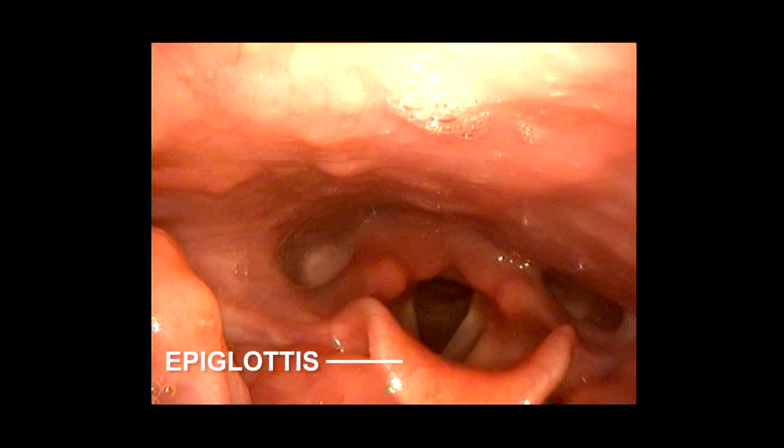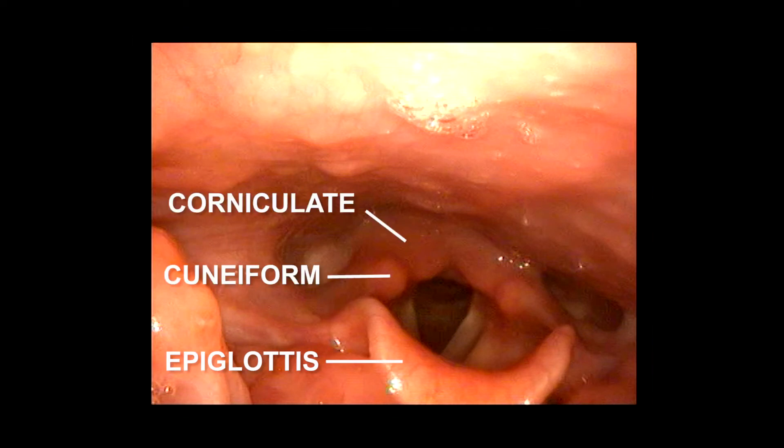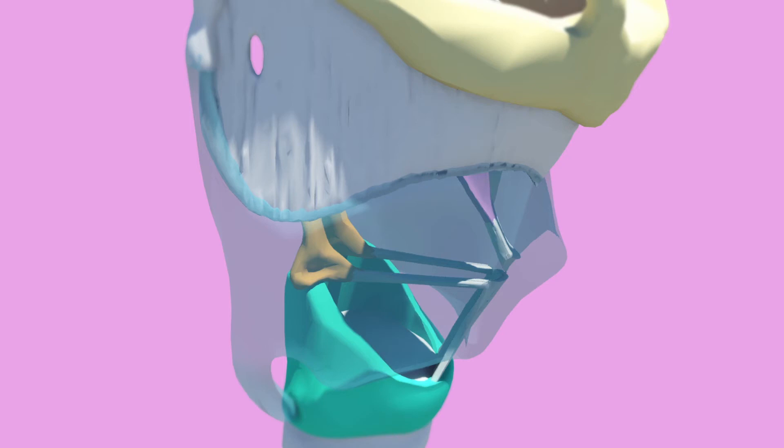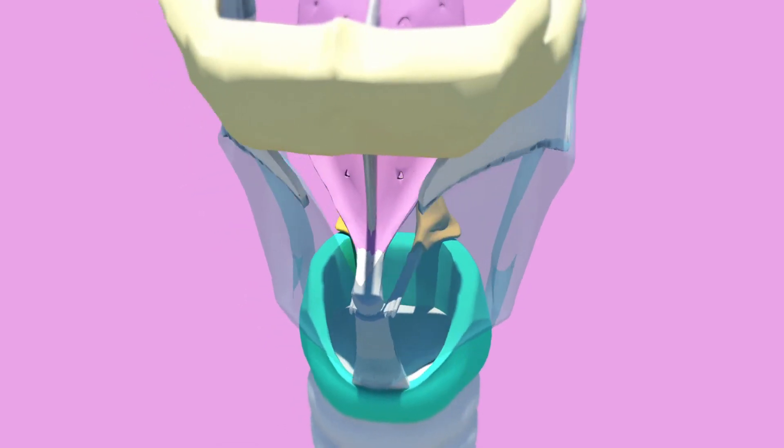From this angle we can see the epiglottis as well as the superior aspects of the cuneiform and corniculate cartilages. The anterior commissure is the point at which the vocal cords meet anteriorly — the word commissure means joining together.